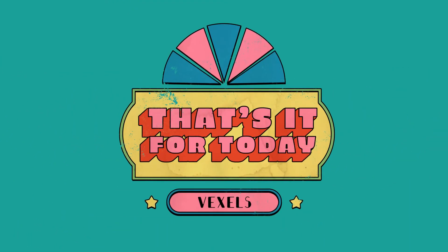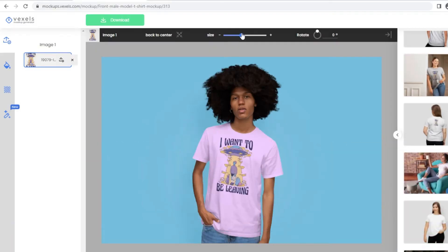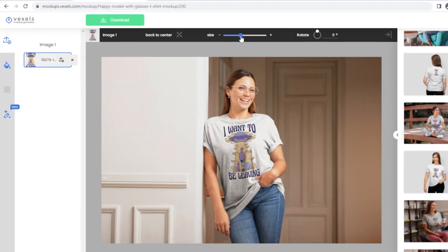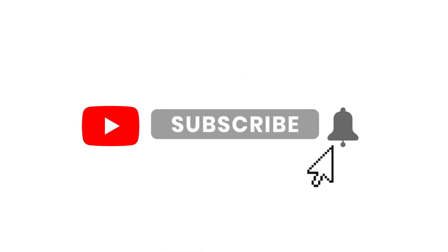That's it for today's video. To showcase your awesome collections, you can easily do so using our mockup generator, placing your designs on real product photos. Like this video and subscribe for more print-on-demand ideas, and don't forget to click the bell below to get notified whenever we upload a new video.